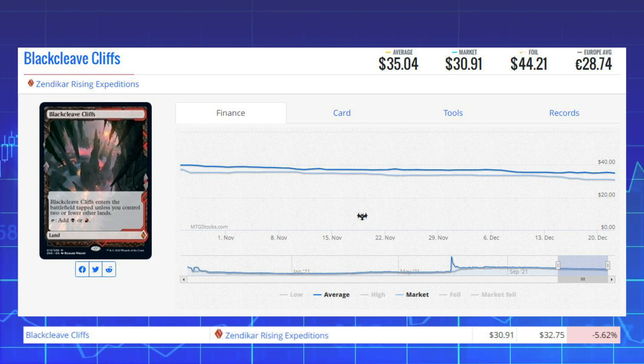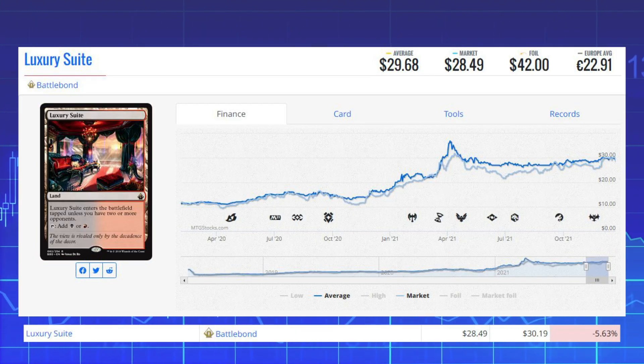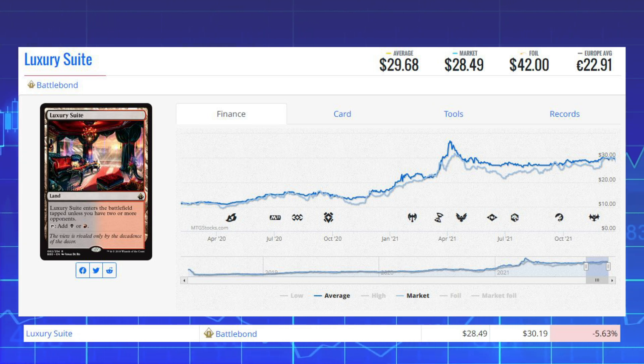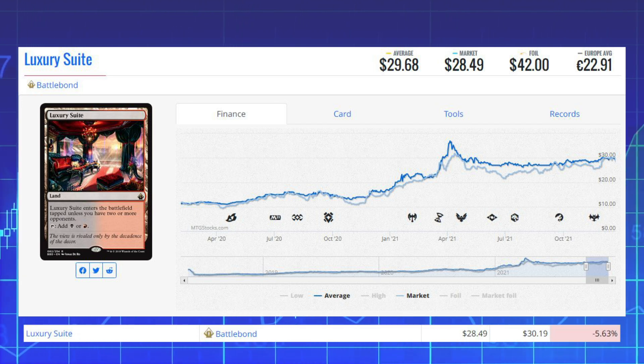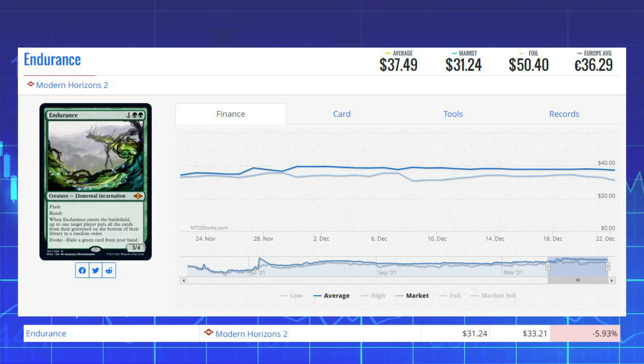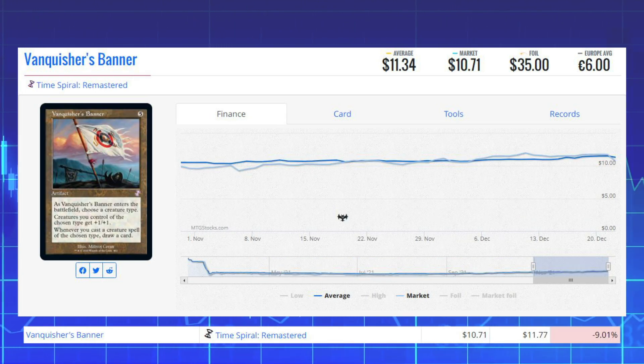Our next loser is Luxury Suite from Battlebond — this dual land is down 5.63% from $30.19 to $28.49. Next loser is Endurance from Modern Horizons 2 — this mythic evoke elemental creature is down 5.93% from $33.21 to $31.24.